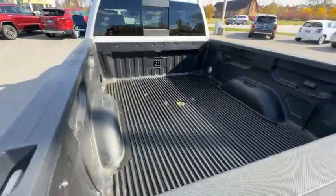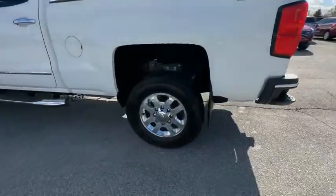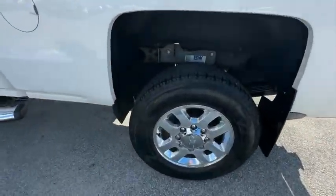Hill Descent Control, Electronic Stability Control, Brake Assist, Traction Control, Remote Keyless Entry, Rear Step Bumper.